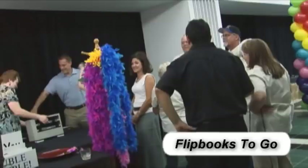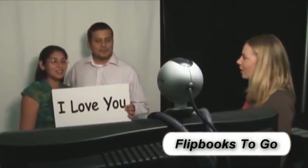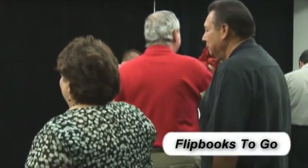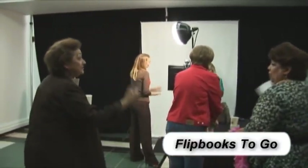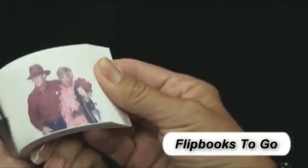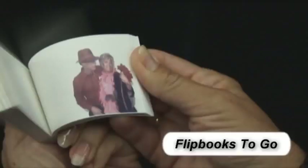When people first see the mobile flipbook studio at an event, it's so unique and so new that they're not really sure what's going on. So they walk over to see all this excitement. Somebody shows them a flipbook, they flip through it and they're thrilled. With everyone gathering around, they get to see all of the excitement and it continues to build, creating a buzz at your event.